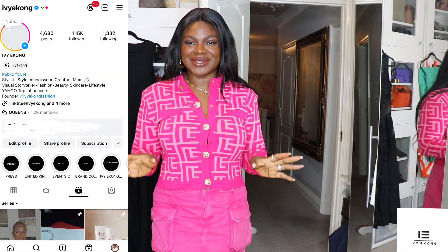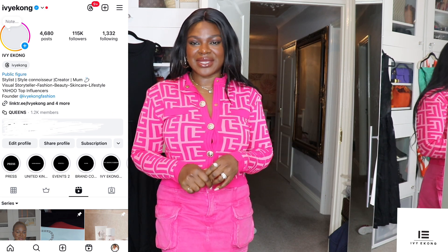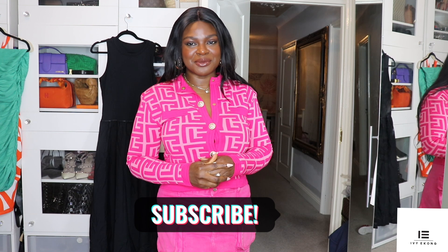Hello my darlings, I hope you're all well and having a fabulous summer. Before we start this video, I'd like to say a big welcome to all the new subscribers. We have grown over the past few months and weeks, and I want to say welcome to my channel. We do everything from fashion, lifestyle, beauty, family — literally everything. Thank you so much for signing up and stay glued.